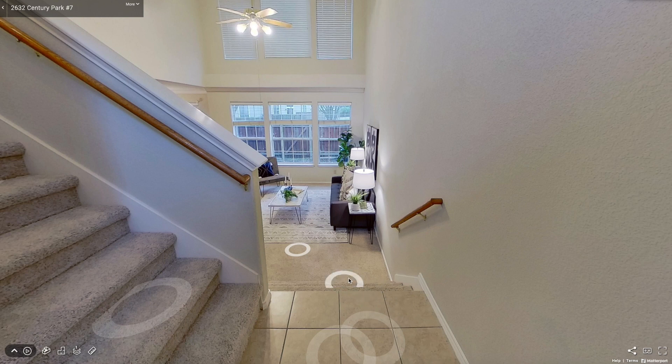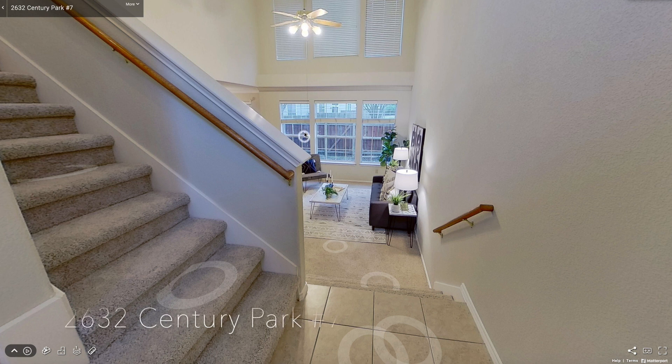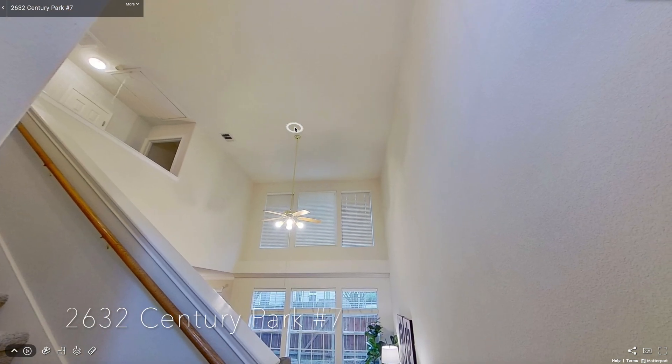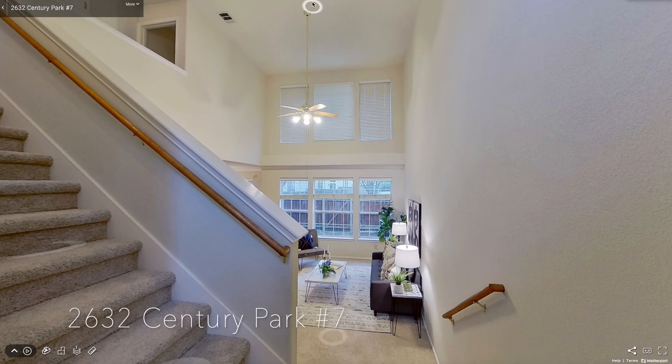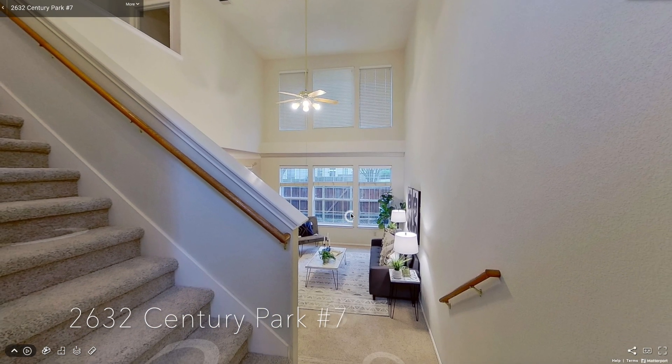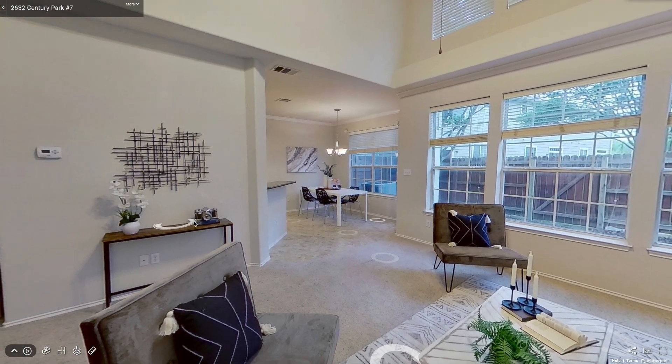Welcome to our virtual open house of 2632 Century Park number 7. As we enter the front door, you see that there are high ceilings, very open and welcoming entry into this property.